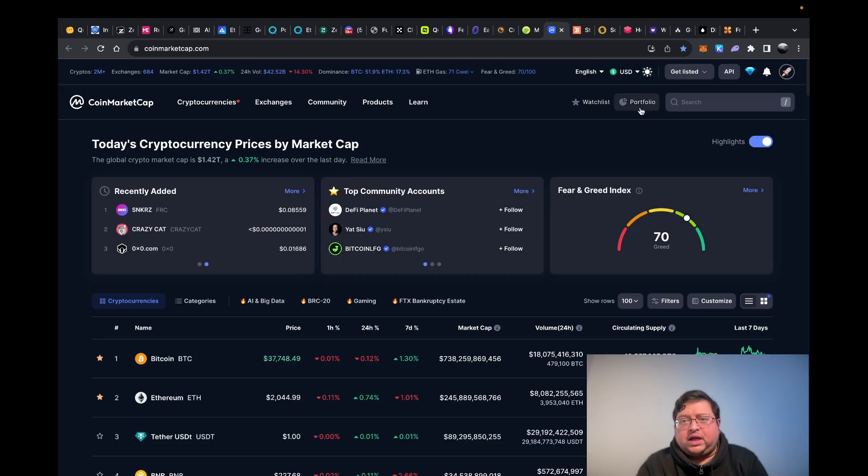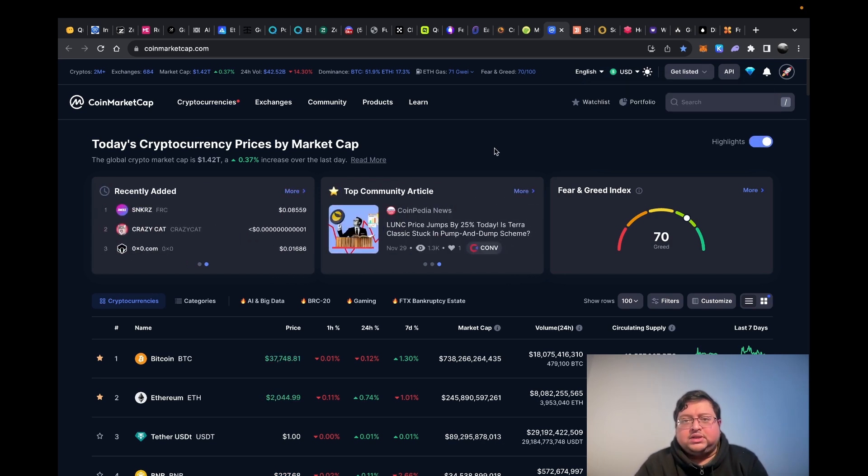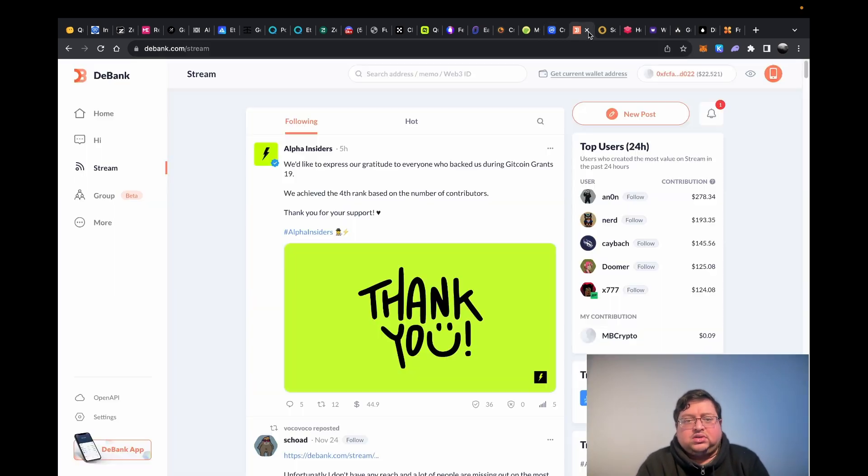Then you have CoinMarketCap — same thing. They have something called diamonds. You just go in, click sign in, click that button, and they'll give you points. Same thing here — you can convert the diamonds into other stuff. It just takes a second.